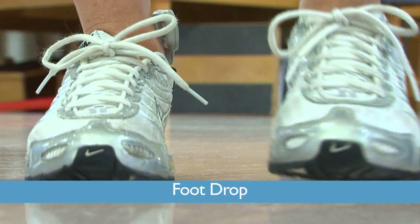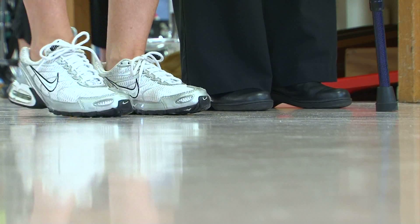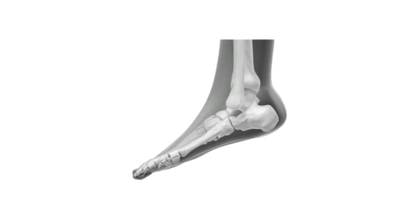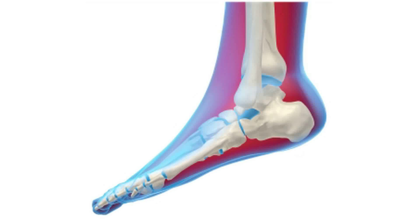Foot drop is an impairment that leaves a person unable to walk because the foot and ankle muscles aren't functioning properly. A misunderstood diagnosis, foot drop is often thought to be a disease, but that's not the case at all — it's exactly a symptom of any number of different conditions or injuries.